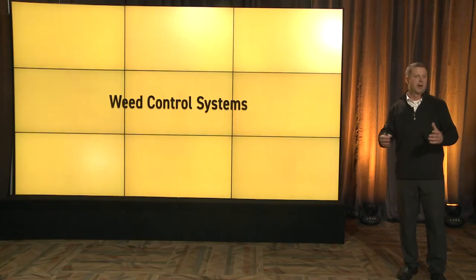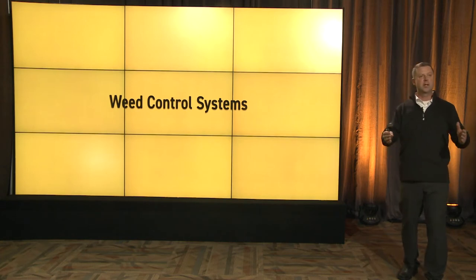We're going to talk about weed control systems. Notice I don't say herbicides — I say weed control systems because there is a system to have excellent weed control. For a lot of us, that system starts with tillage.